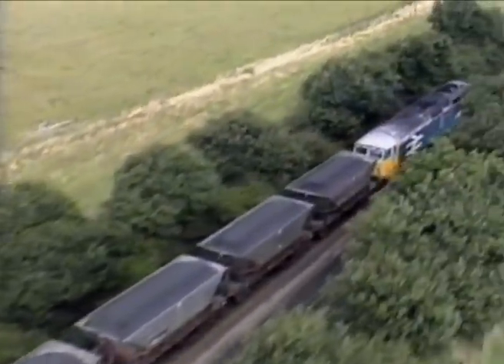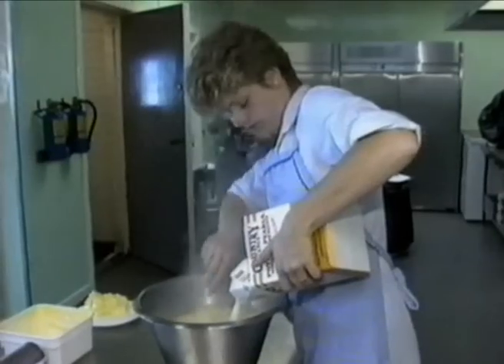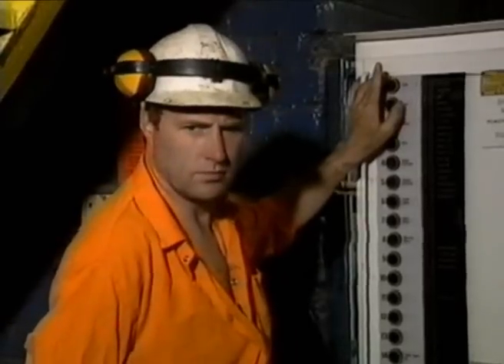Quality coal at the right price — a price capable of beating off competition from imported coal and other fossil fuels. That's what it's all about. But the responsibility for achieving that goal doesn't rest with the underground men and washery workers alone. Everyone at Silverwood is part of one big team, and only if every member of that team pulls together will Silverwood be a safe and successful place to work.